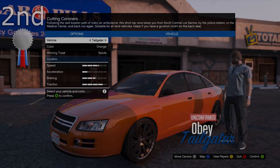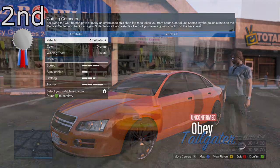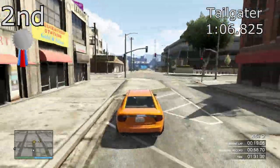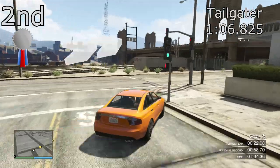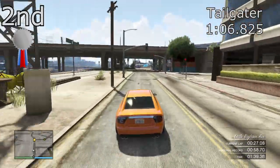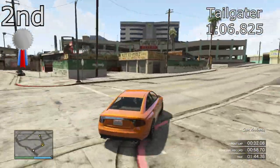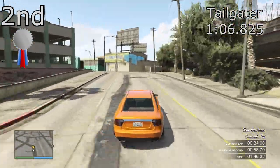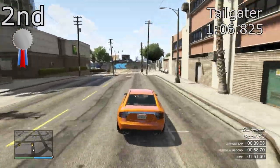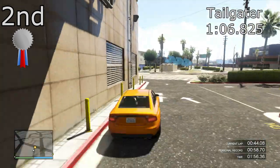But in second place, narrowly beating the Shafter is the Tailgater. Now this got a 1 minute 6.825 — if you remember the Shafter's time was a 1 minute 6.850, so just 25 thousandths of a second between the two cars, and they go about posting their lap times very differently. The Tailgater is nowhere near as quick in a straight line as the Shafter, but is a lot quicker around the corners with a lot better traction, so it depends on your driving style as to which one you would prefer. They are extremely close together; there's not a lot to choose between them.